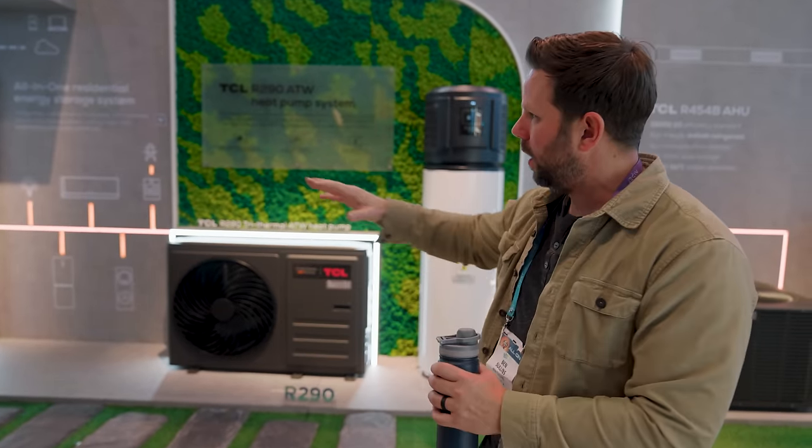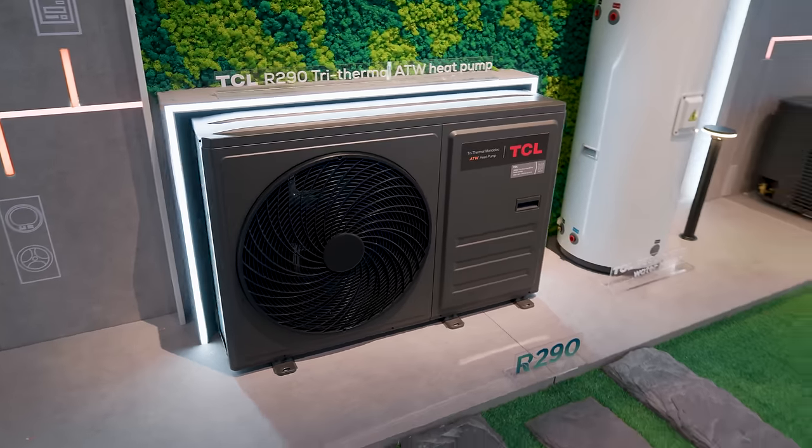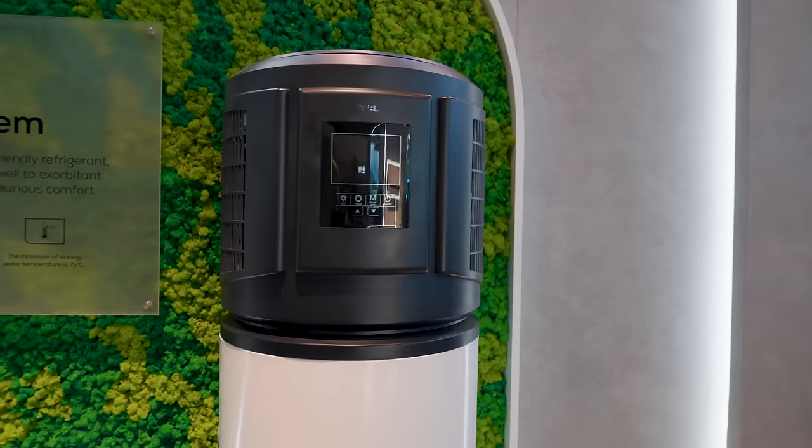The other thing I want to show you is their residential energy management system. I didn't know TCL did this, but it's really exciting — they have all the electric appliances you could need for your house to protect your family in the event of an outage: batteries, solar panels, a heat pump HVAC, and a heat pump water heater. I'm really trying to switch all my stuff over to electric, and I'm excited that there are more options now coming to the US market soon.